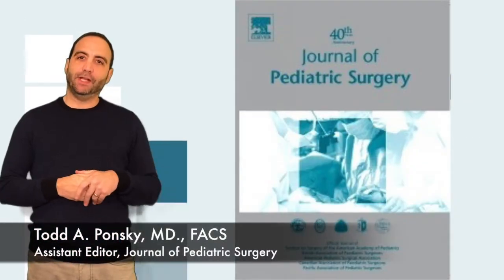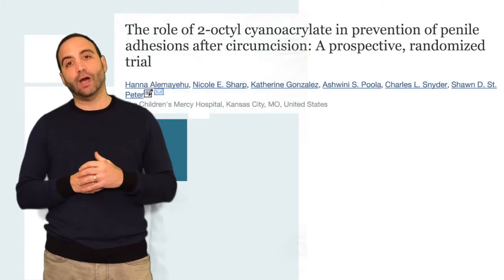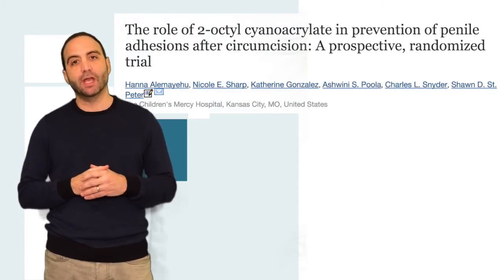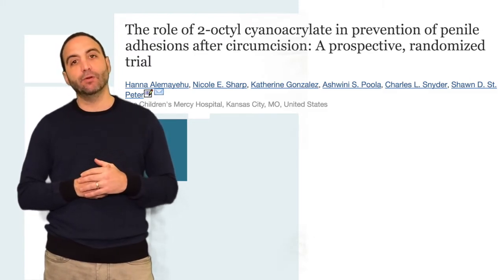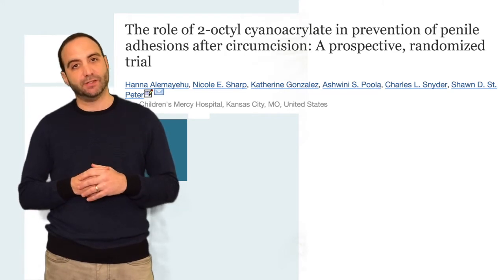This is Todd Ponsky with the Journal of Pediatric Surgery, and here's your two-minute review. Today we're going to review an article that was just published in the Journal of Pediatric Surgery called The Role of 2-Octocyanoacrylate in the Prevention of Penile Adhesions After Circumcision: a Prospective Randomized Trial. The first author was Dr. Hannah L. Mayhew and the senior author was Dr. Sean St. Peter, and this was out of Mercy Children's in Kansas City.